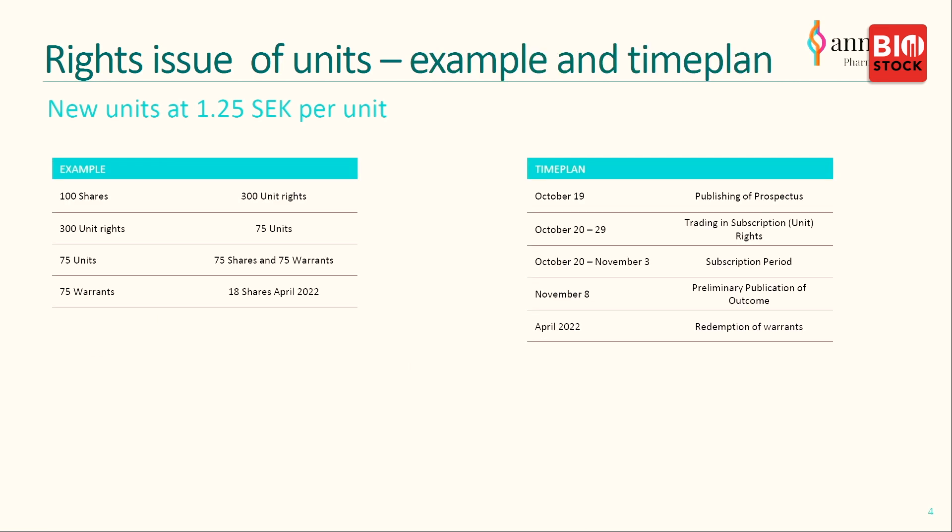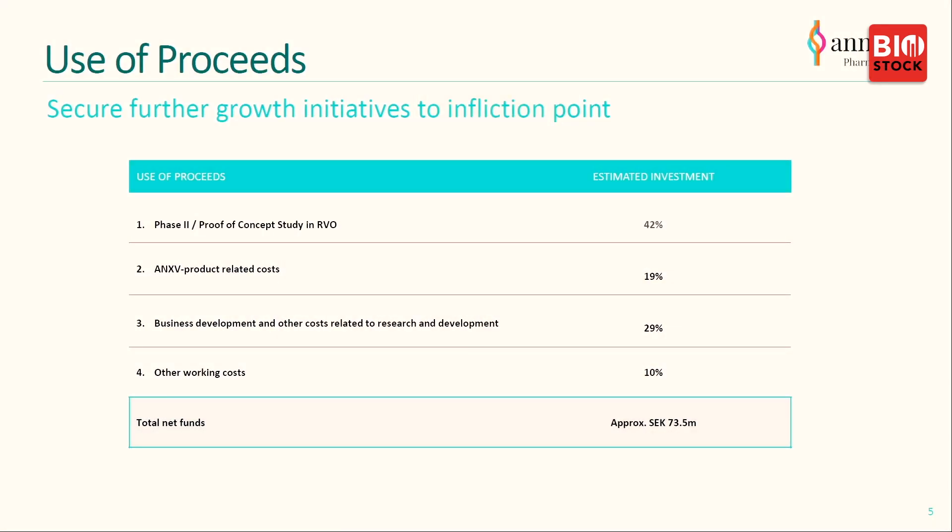Most importantly, the subscription period starts on October 20th. We'll present the prospectus on October 19th and the end of the subscription period is November 3rd. The proceeds will be used first and foremost for our phase two proof-of-concept trial in RVO, then for business development, patent protection, and so forth, amounting to the total 73.5 million.